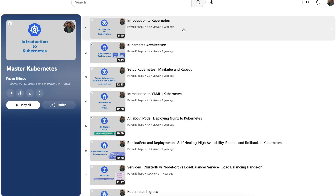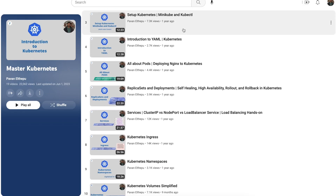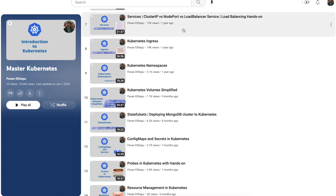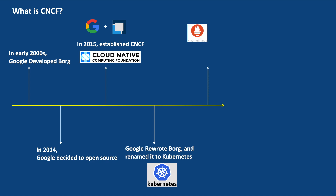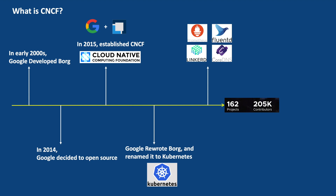Just so you know, I made a playlist on Kubernetes if you want to learn Kubernetes in detail with complete hands-on — please check it out. Later, different projects like Prometheus, Fluentd, Linkerd, CoreDNS and others joined CNCF. Today CNCF is hosting an impressive 162 projects under its umbrella with 205k contributors who have collectively made 13 million contributions. These contributions come from individuals and organizations across 189 countries, making it a truly global and collaborative community.